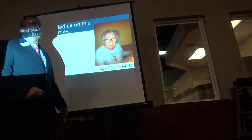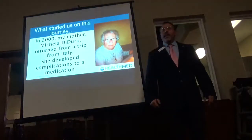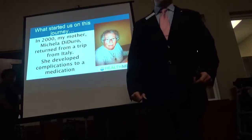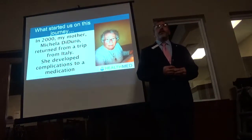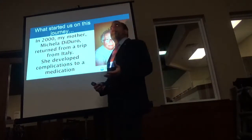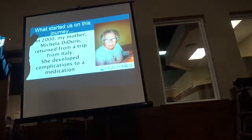This all started with my mom, Mickey DiDuro. My mom was a type 2 diabetic back in 2000. She came back from a trip visiting my brother in Italy, where he was getting a diploma in neurology. When she came back, her doctor did her yearly tests and blood work.